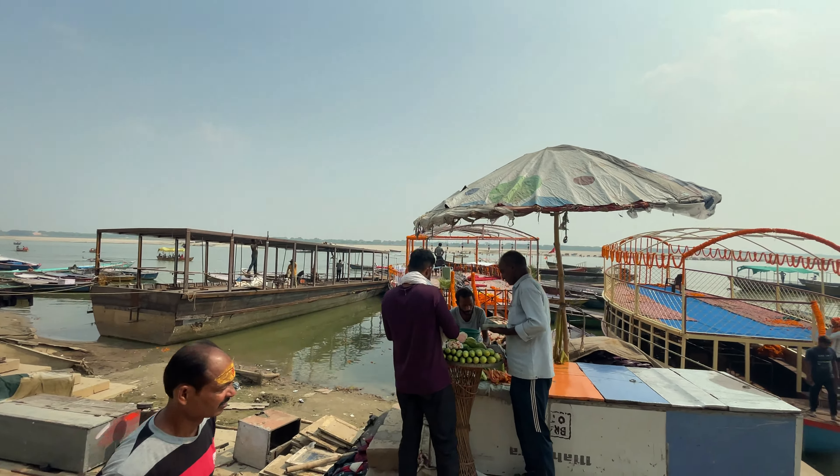Thank you for joining us in the journey through Manmandir Ghat. Don't forget to like, subscribe, and hit the bell icon for more fascinating explorations of incredible places like this.